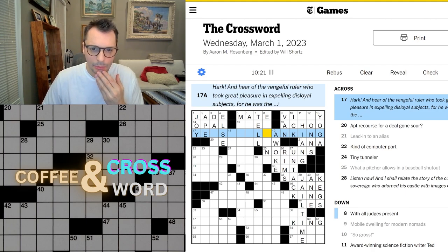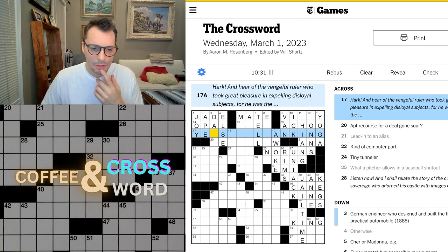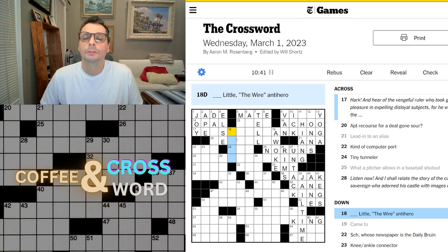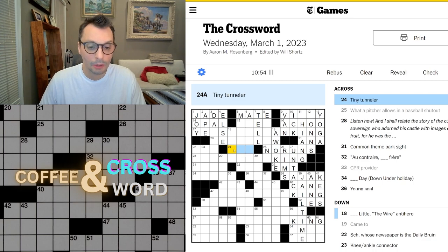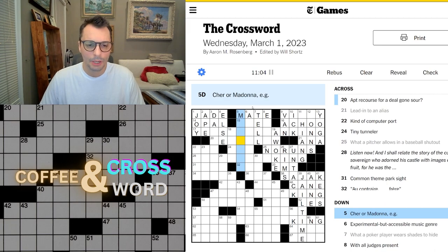The vengeful ruler who took great pleasure in expelling disloyal subjects, for he was the... This is bothering me up here. What if this is all wrong? Blank little — The Wire antihero. Oh, who was that? I feel like I just watched The Wire a few years ago, but still. Tiny tunneler — could it be an ant? Share or Madonna — pop idol? Gay idol?